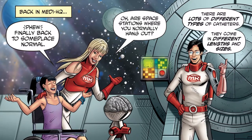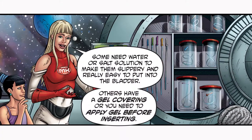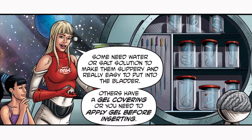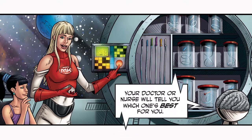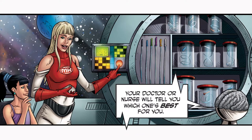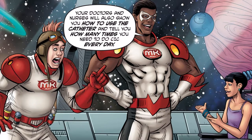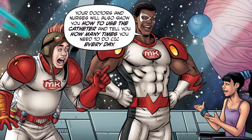There are lots of different types of catheters. They come in different lengths and sizes. Some need water or salt solution to make them slippery and really easy to put into the bladder. Others have a gel covering or you need to apply gel before inserting. Your doctor or nurse will tell you which one's best for you. Your doctors and nurses will also show you how to use the catheter and tell you how many times you need to do CIC every day.